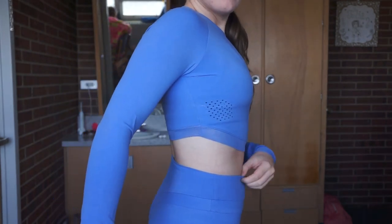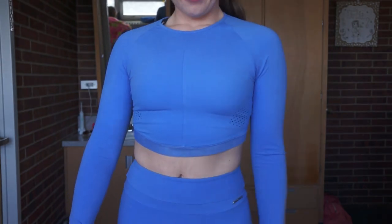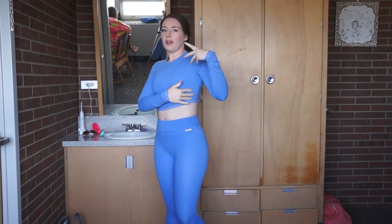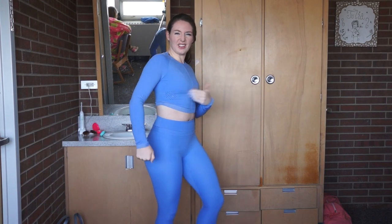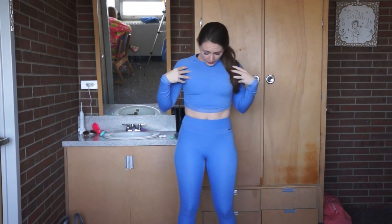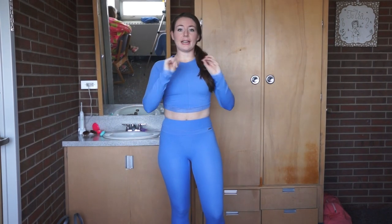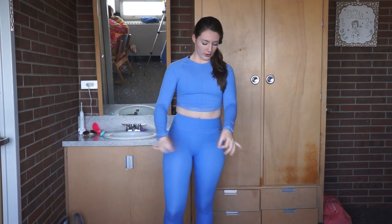My only complaint — the only issue which is super picky — the laser detailing right here is obviously see-through, which means that if you're not wearing the matching sports bra you can see it through. My sports bra has a design on it so it just kind of looks like something's wrong. But overall the way this outfit sits on your body is so flattering and so cute. This is seriously a fabulous collaboration and I hope they come out with more.